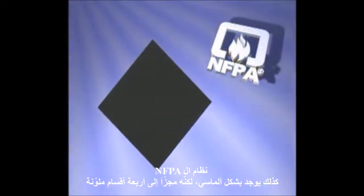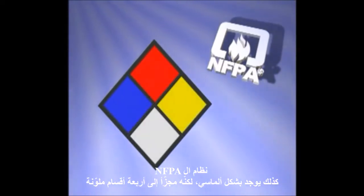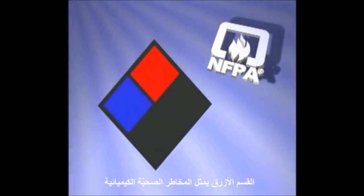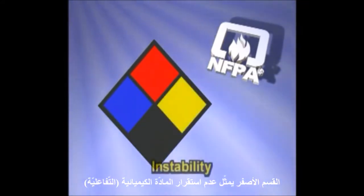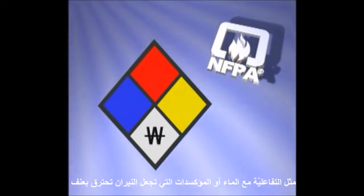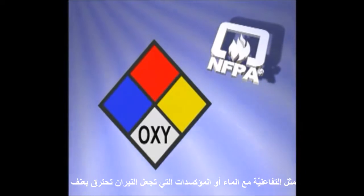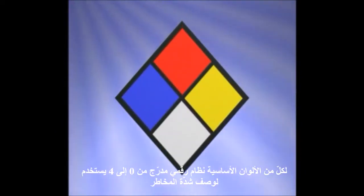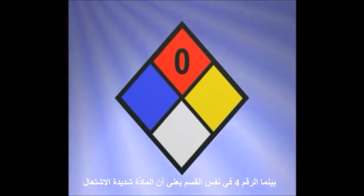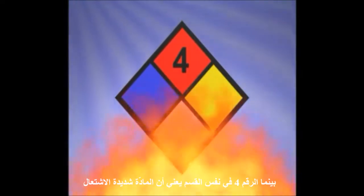The NFPA label is also diamond-shaped, but is divided into four different colored sections. The red section represents the material's level of flammability. The blue section represents the chemical's health hazards. The yellow section represents the chemical's instability. And the white section indicates special hazards that cause the chemical to become dangerous in a fire, such as reactivity with water, or oxidizers that cause fires to burn violently. For each of the primary colors, a number system on a scale of zero through four is used to describe the intensity of the hazard. A zero in the red flammability section means the chemical is non-flammable, while a four in the same section means the chemical is highly flammable.